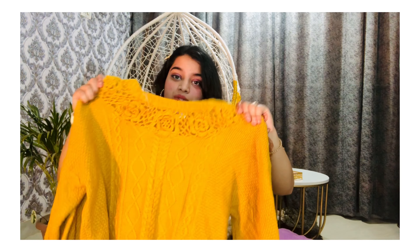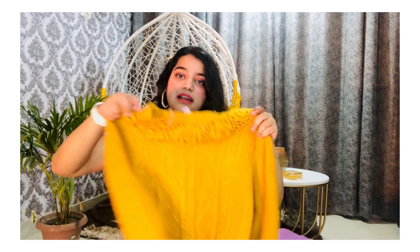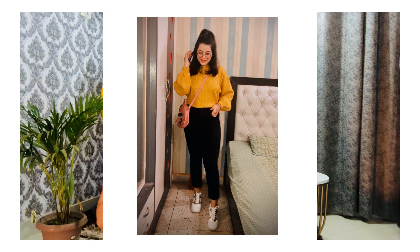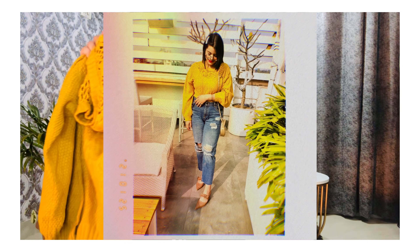Now I have this yellow color sweater. Yellow is one of my favorite colors, and this sweater has everything I love — the rose work looks so pretty and the knit work is also so nice. The sleeves are puff sleeves. This gives me a perfect look when I pair it with bootcut jeans or boyfriend mom jeans. Pairing these kinds of sweaters with bootcut, mom, or straight-fitted jeans looks so hot and amazing. You can also carry it with hot pants or skirts for a wonderful look.